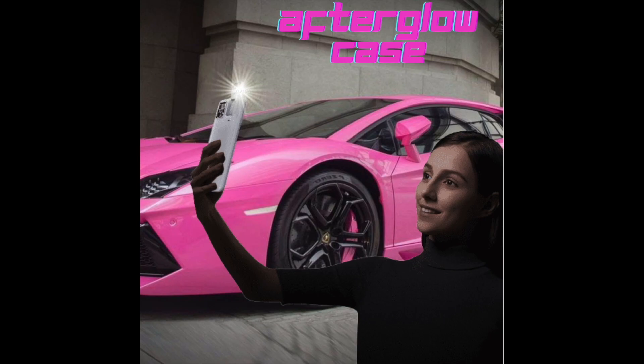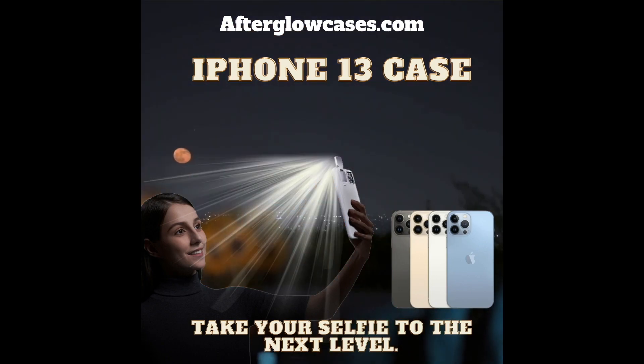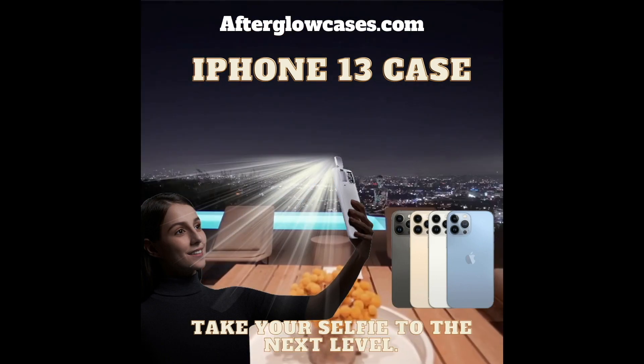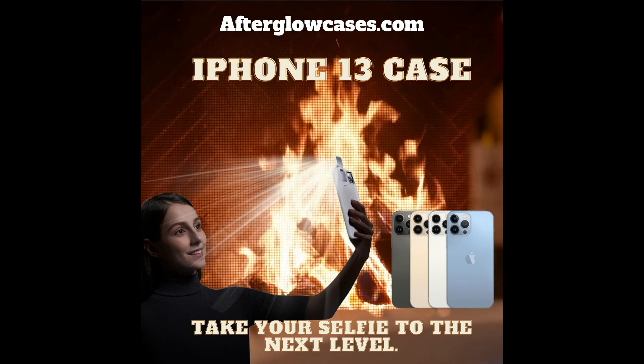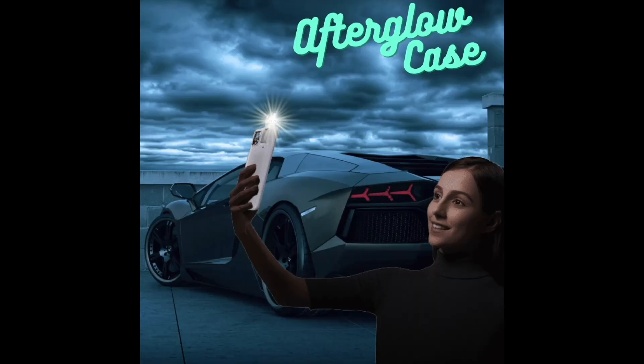Today's sponsors are — welcome to afterglowcases.com. Take your selfie to the next level. Click the link in the description right now to go shop.